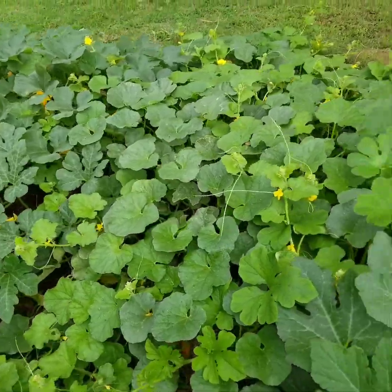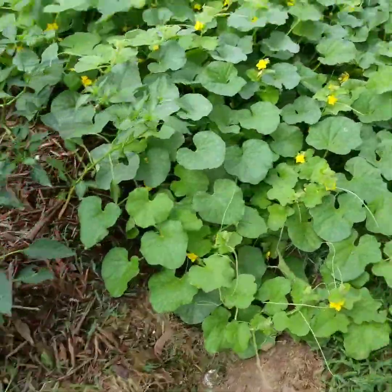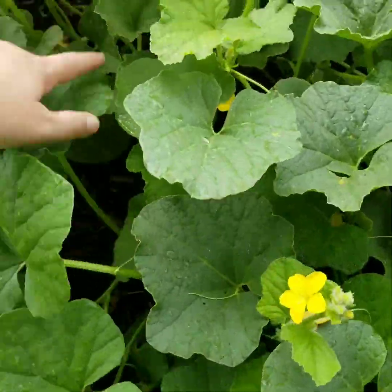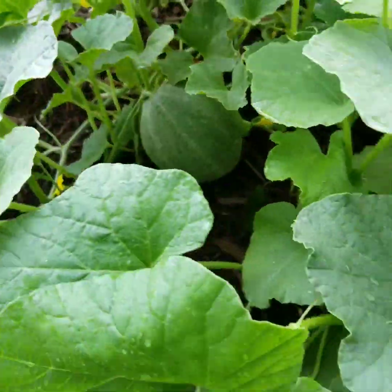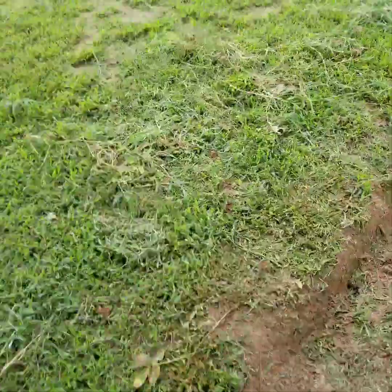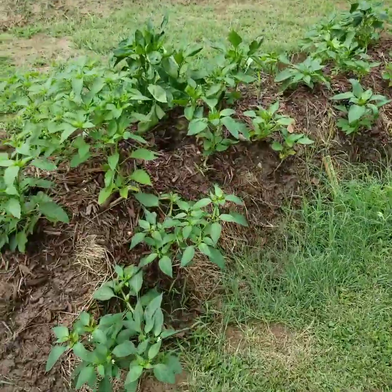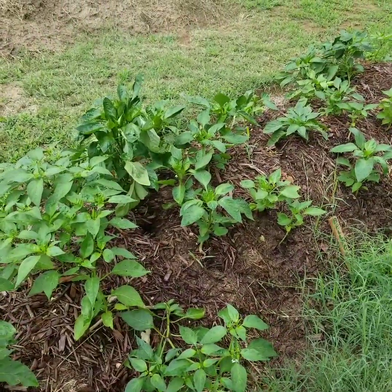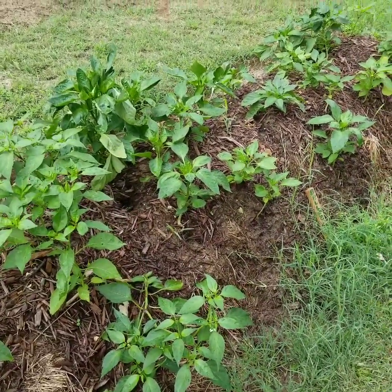I'm pretty sure I saw one over here yesterday — oh look at that, there's a melon! I'm not sure what kind. I thought I planted Hale's Best so maybe they're cantaloupe — that's what they look like at the beginning. I'm still learning.